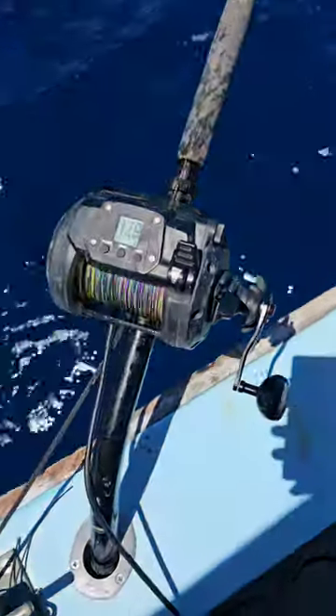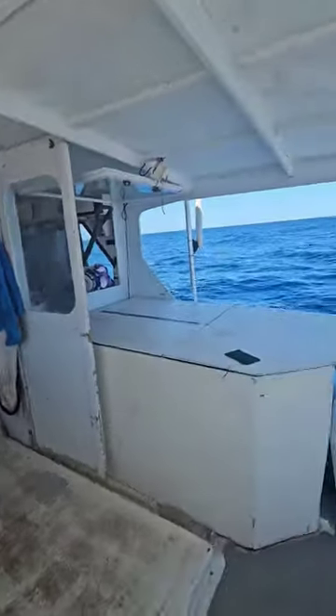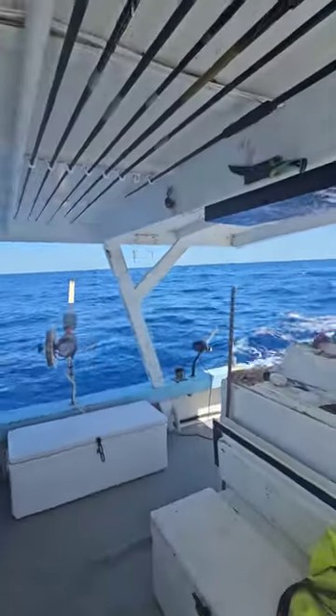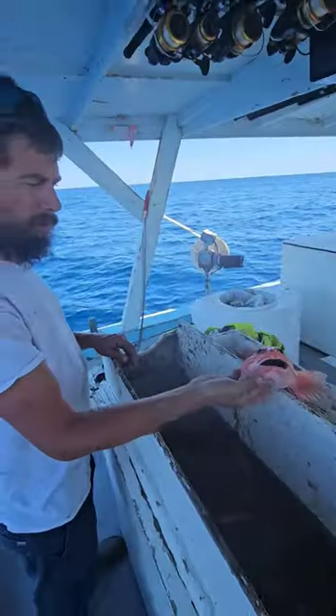We tried in four to five, six hundred feet — nothing there. So we eventually went on further to sixteen hundred feet, to a gigantic drop-off ledge. And there we ran into the rare rosefish.